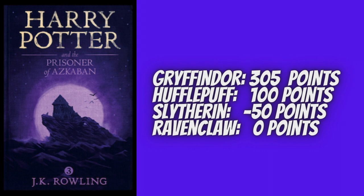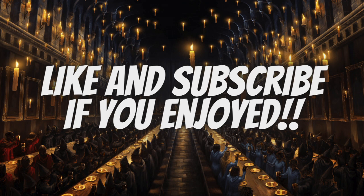That's all the points that were given and taken away in the first three Harry Potter books. If you'd like me to make a video going over each point given and taken away throughout the rest of the series, please let me know by hitting the like and subscribe buttons. In the comments below, let me know what your favorite book is out of the first three. I hope you all have a great day, and I'll see you in the next video.